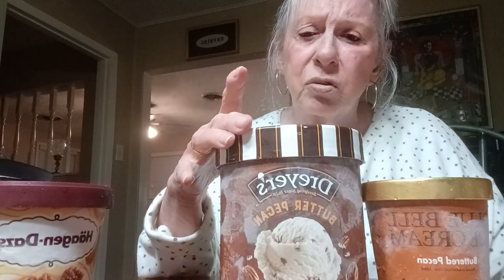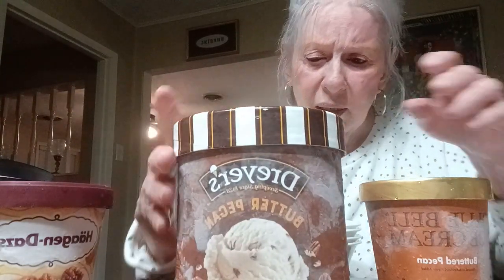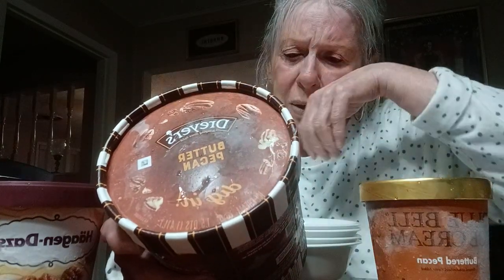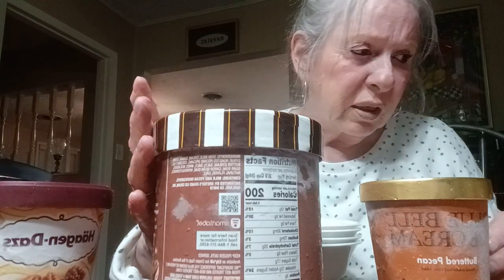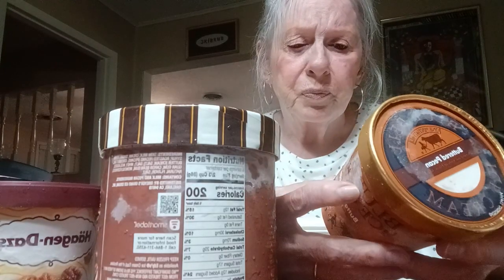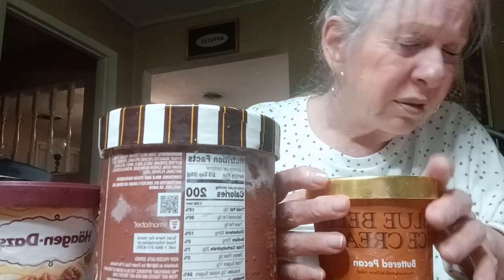The next one is Dryers — Eddie's Dryers butter pecan. It's one and a half quarts and costs $4.99, with a dollar fifty off that comes to $3.49. And the little pint of Bluebell costs $3.50 with 49 cents off, so that was $3.01 for this little pint.